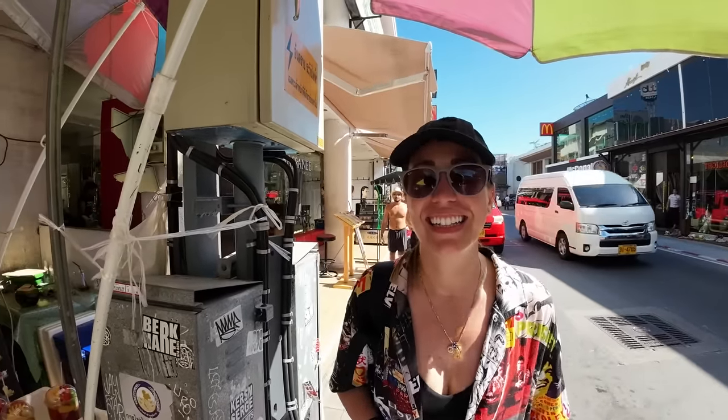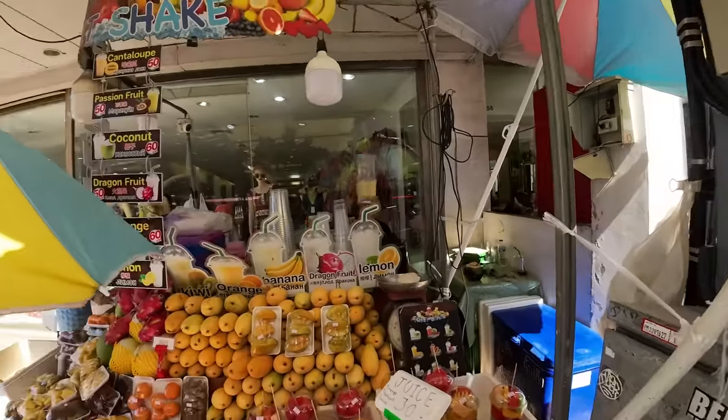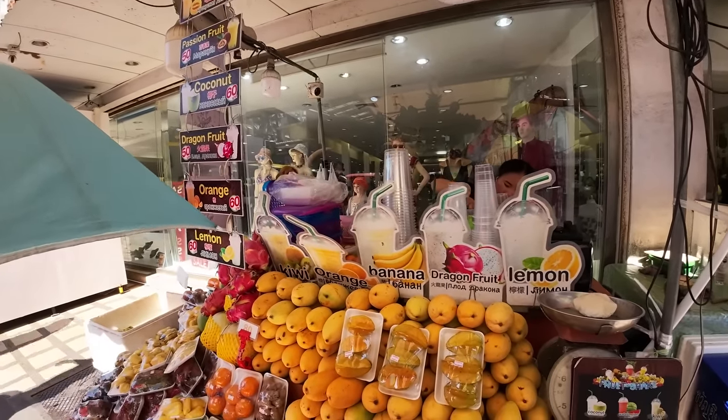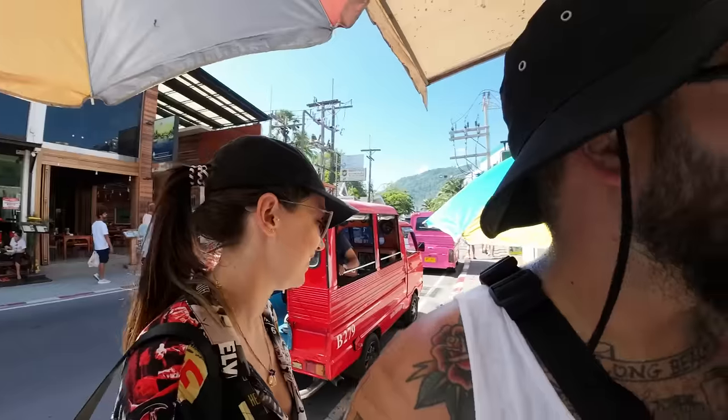Gladys is still feeling anxious from the parasailing adventure. I asked if she'd jump out of a plane now — she said maybe, if the place feels completely safe. Fair enough! The banana smoothie is coming in at just 50 baht. Best price in Phuket — you can't go wrong.